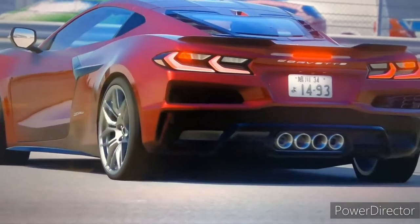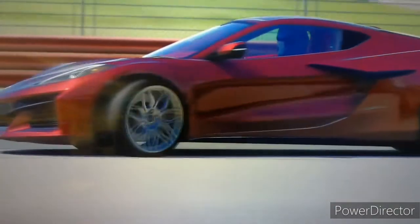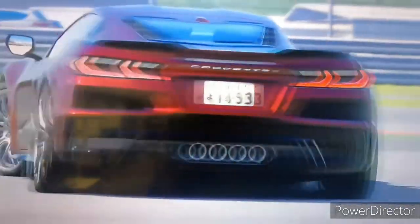And if you don't know already, GM has stopped taking applications for the 2023 Corvette and is no longer accepting applications for this vehicle.